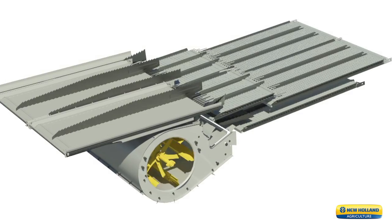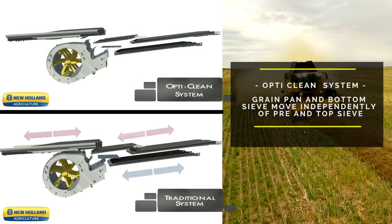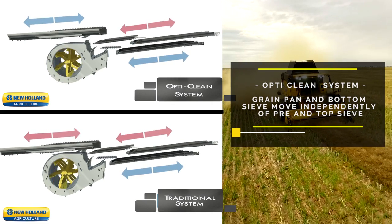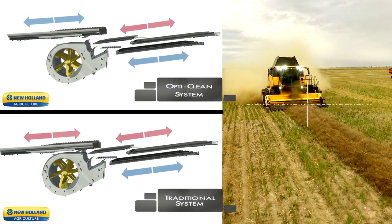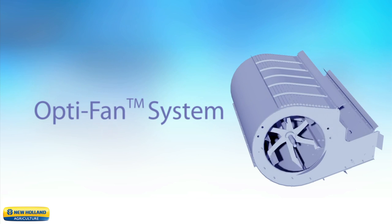Our gravity-defying OptiFan technology takes small grain handling to another level. With the grain pan, pre-sieve, and top sieve operating independently of each other, coupled with a longer sieve stroke and steeper throwing angle, the result is a 120% increase in grain cascade for optimal small grain cleaning and handling.